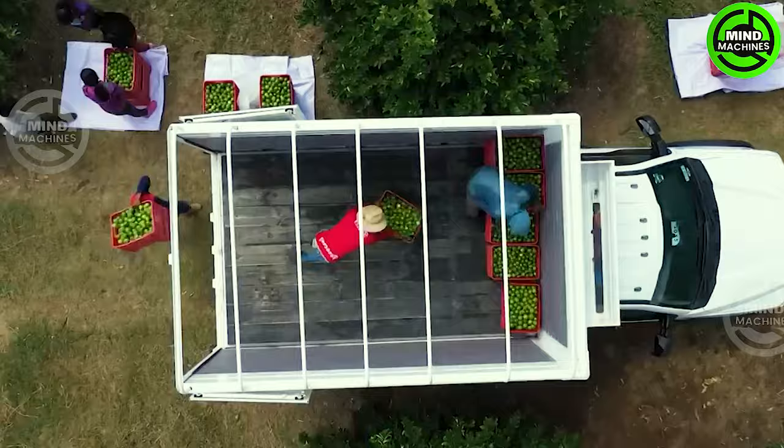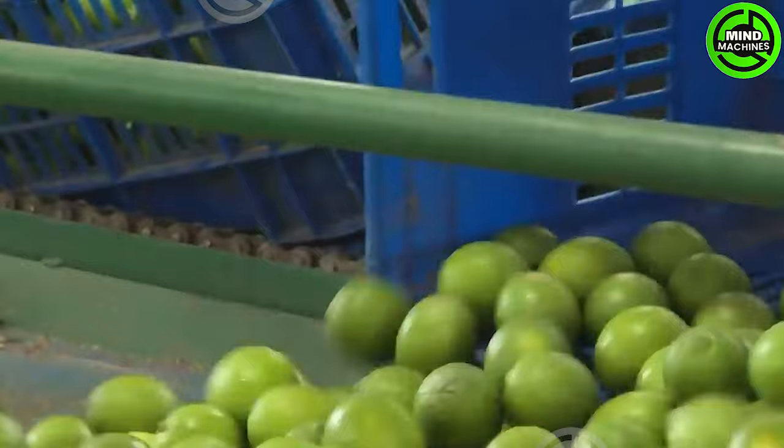This machine deposits limes onto the processing line, where each one undergoes a thorough wash with a detergent, disinfectant, and a misting of palm wax.